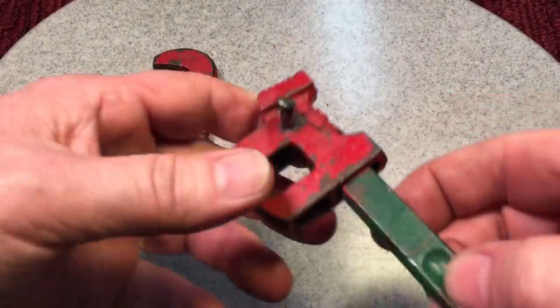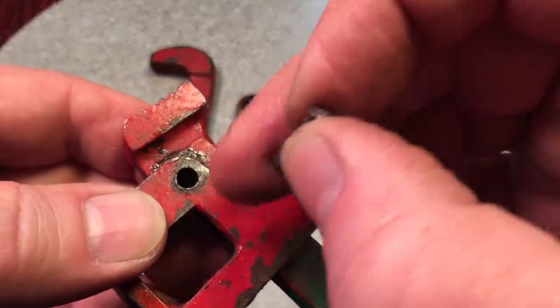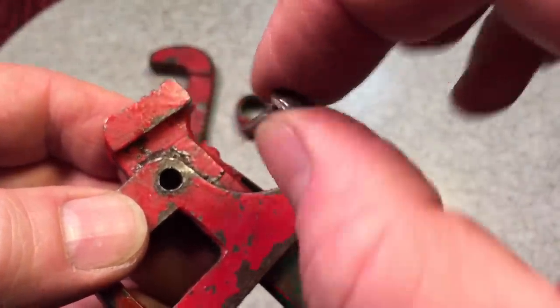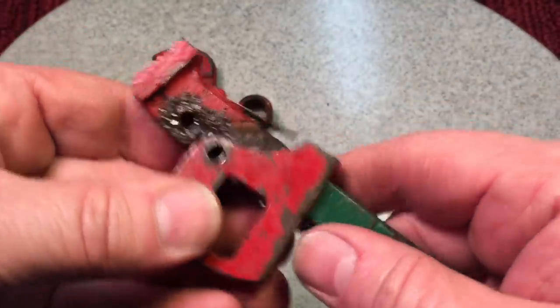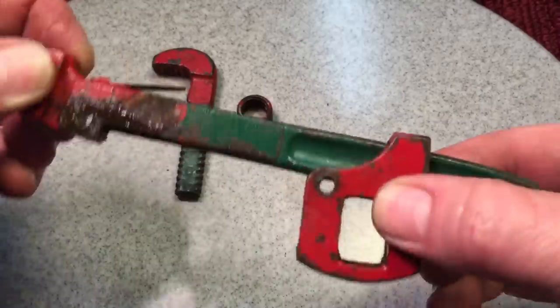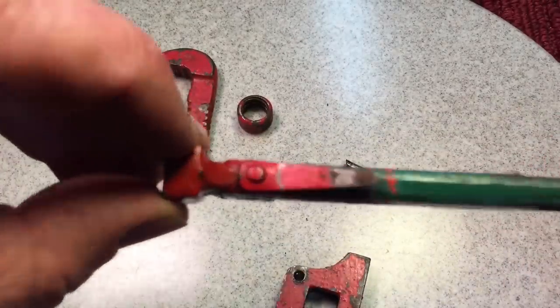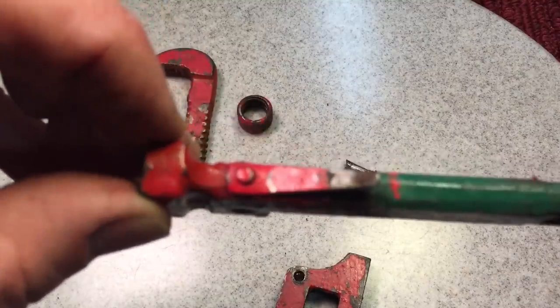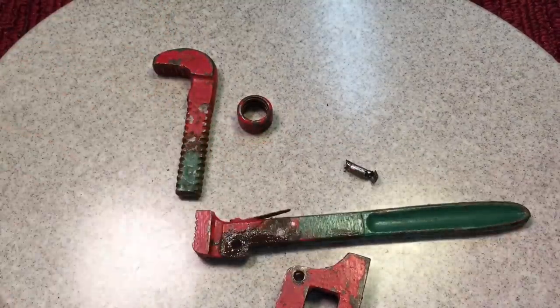Our first step was to remove this rivet, and when you do it right, you can get the whole rivet out in one piece even though we drilled right through the center of it, and that was able to loosen it up. Now we could take the whole wrench apart here, and we just have to get rid of this one here — but you want to make sure you get rid of all that paint around it before you get that out.